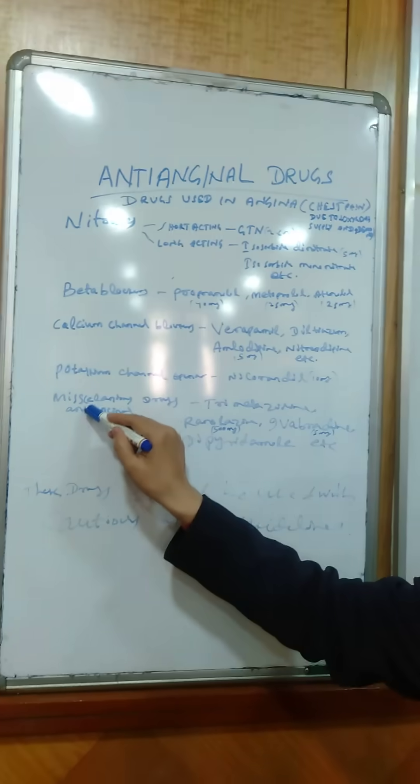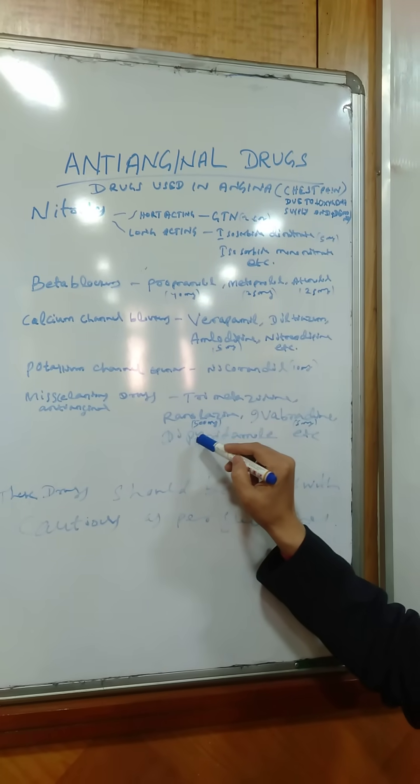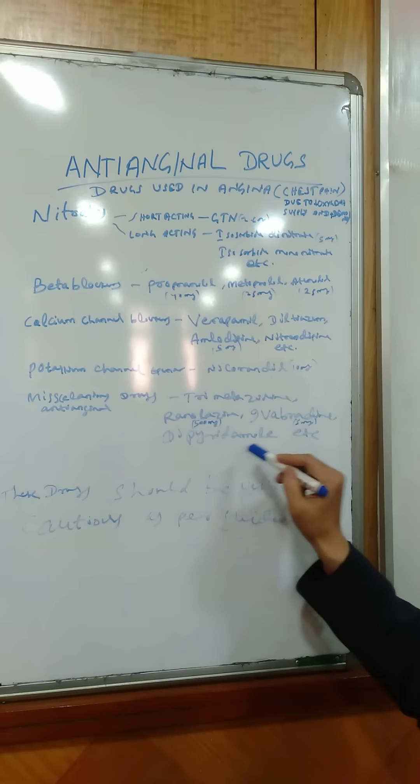The last group is miscellaneous anti-anginal drugs, that is trimetazidine, ranolazine — available as 5 mg tablet — ivabradine, available as 5 mg tablet, and dipyridamole, etc.